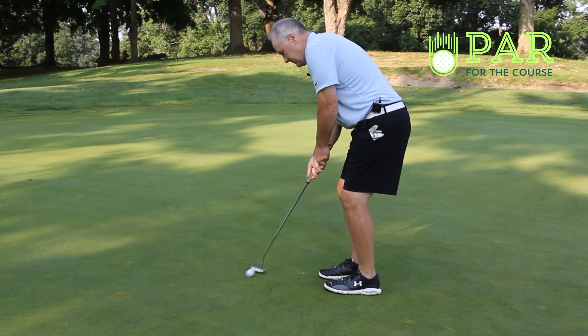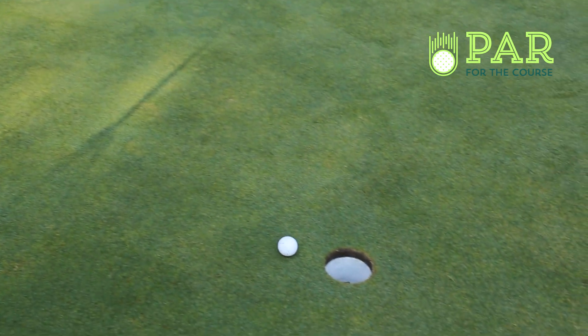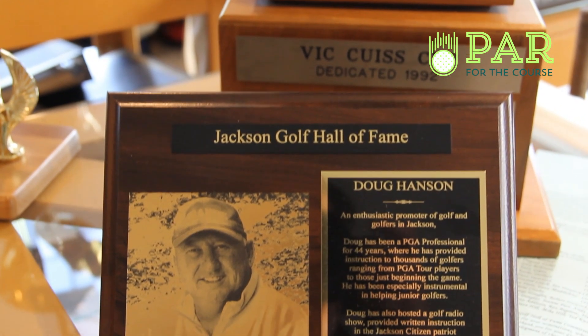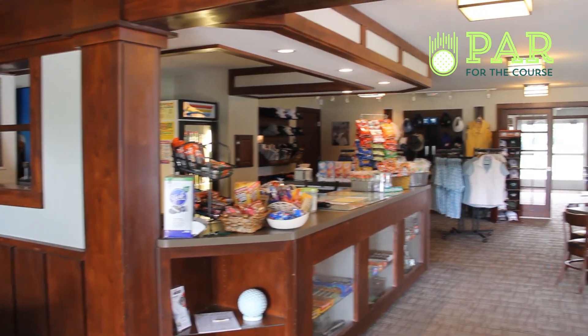One of the great things here at Ellis Sharp Park Golf Course is the Jackson Golf Hall of Fame room. If you have the opportunity to come out, you can see all of the members that have been inducted into the Jackson Golf Hall of Fame.